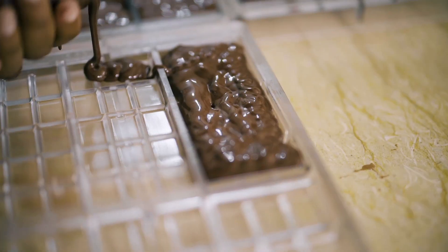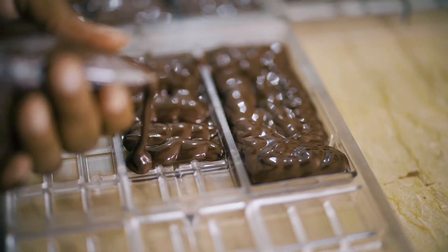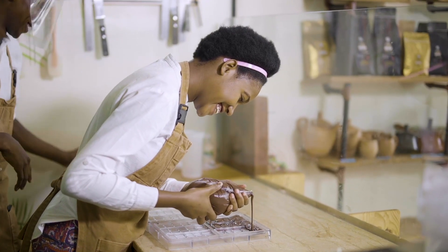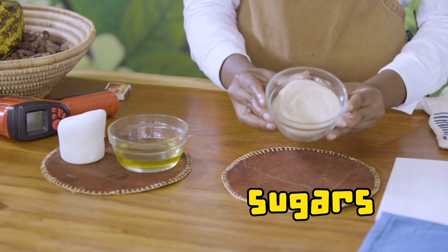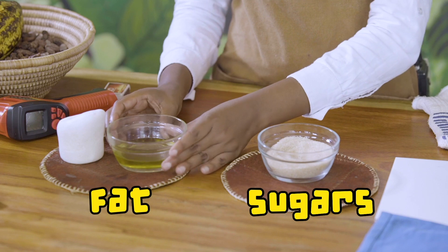Chocolate receives a lot of bad press because of its high fat and sugar content. But quality chocolate, especially dark chocolate, also contains a lot of nutrients — iron and magnesium. There are two kinds of nutrients our body uses to get energy: carbohydrates, in other words sugar, and fat.